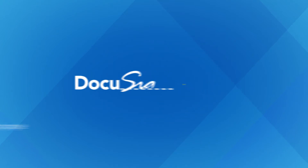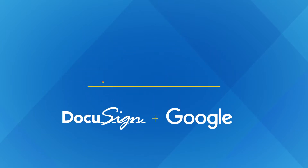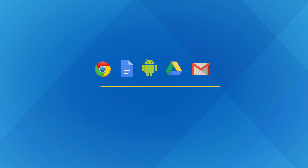DocuSign and Google: delivering a fast, easy, secure way to make every agreement digital. DocuSign seamlessly integrates with the Google apps you already know and love, helping you create the ultimate digital office.